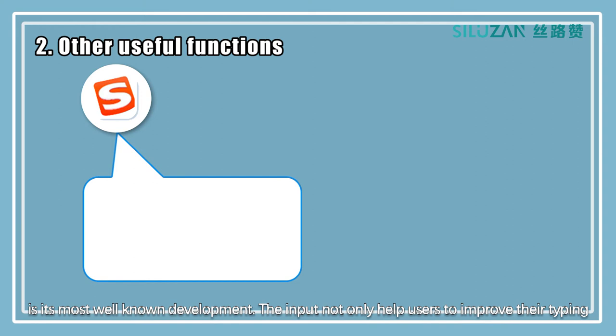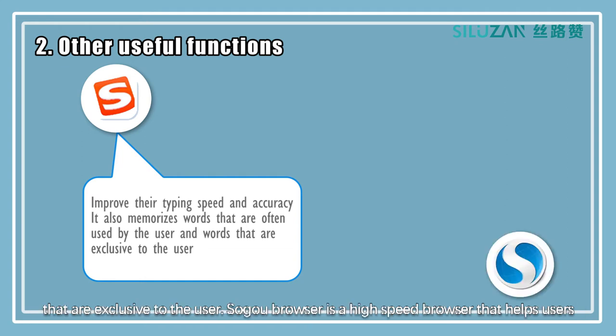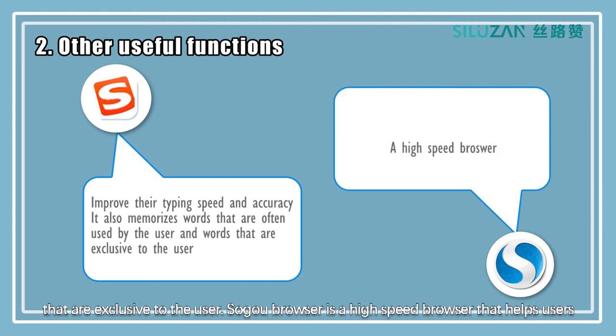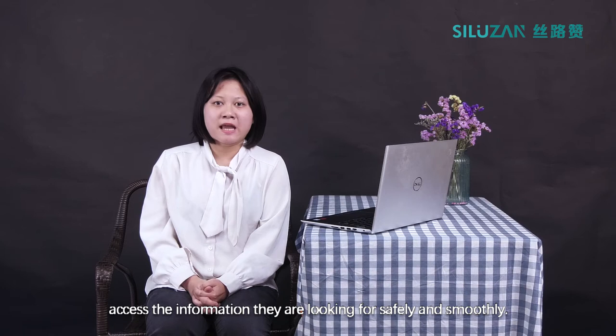The input not only helps users to improve their typing speed and accuracy, it also memorizes words that are often used by the user and words that are exclusive to the user. Soko Browser is a high-speed browser that helps users access the information they are looking for safely and smoothly.